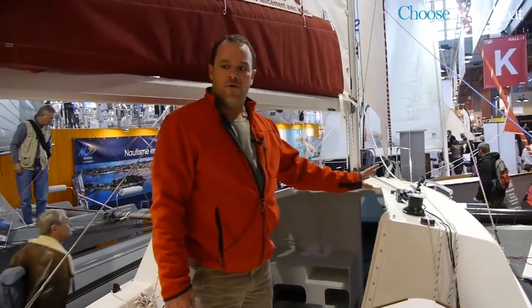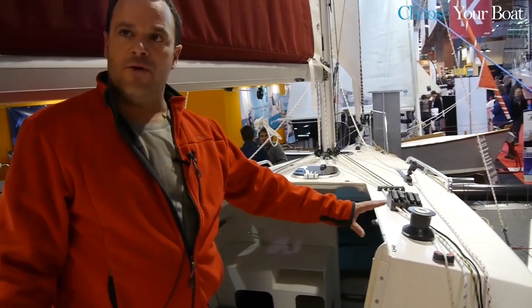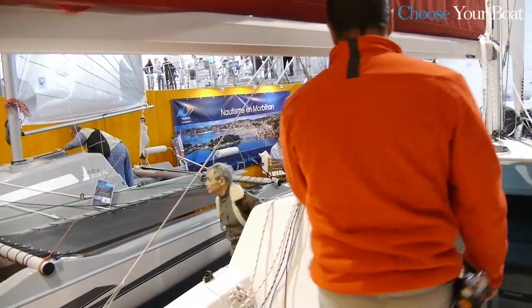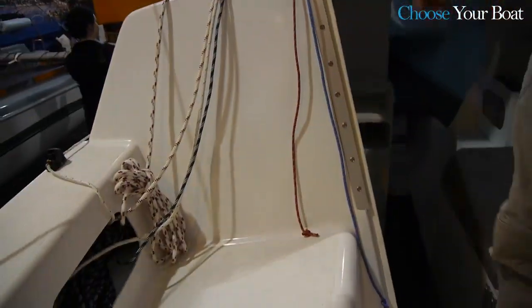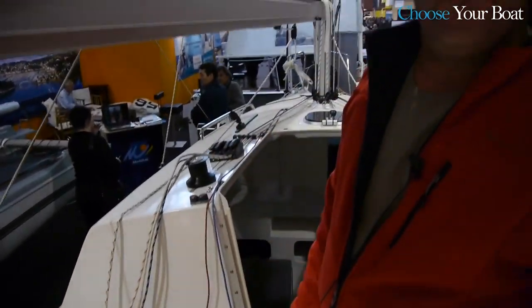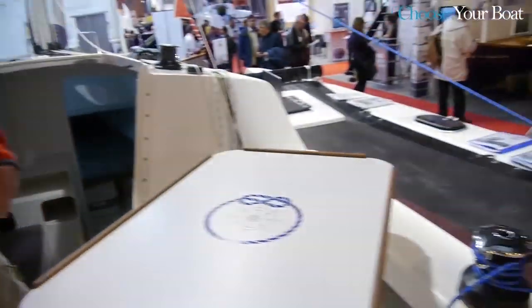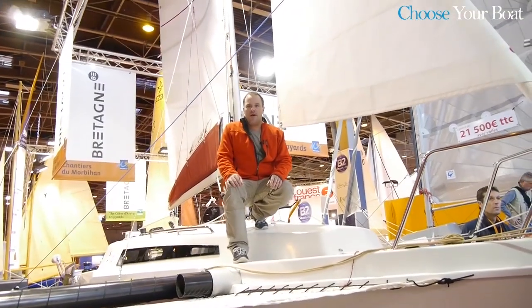Regarding the deck of the boat, all the maneuvers are centralized for easy hand use and there are two winches. We also see the control ropes from the pivoting centreboard with a releasable latch in case of impact.